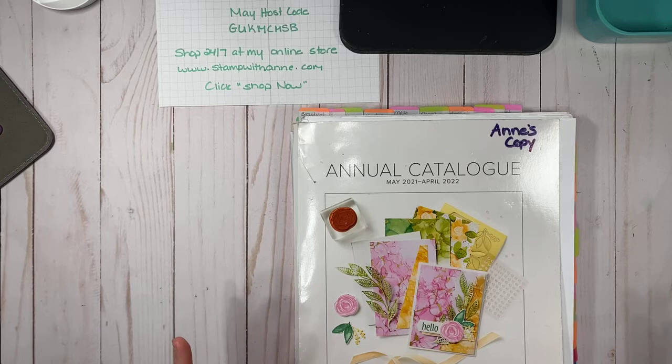I usually do my Facebook Lives on Monday night. Once we hit the global shutdown, I wanted to still be able to craft and connect with my customers. I was hearing that Monday night is a hard night — it's the start of the week. So I've been trying to figure out what days would be good for me to go live, and I'm thinking Sunday mornings right now. I'm going to try Sunday mornings for the month of May and reevaluate.